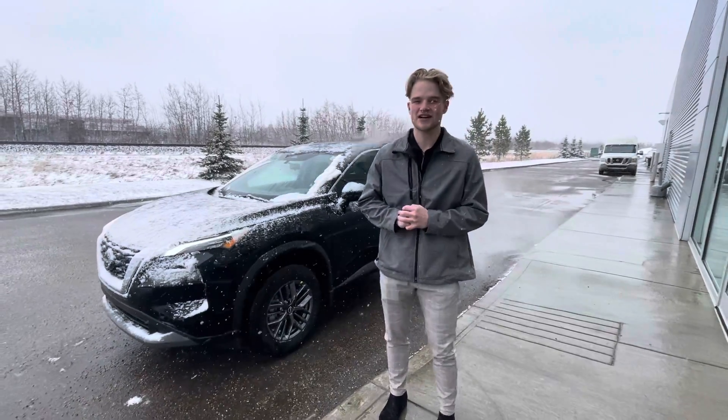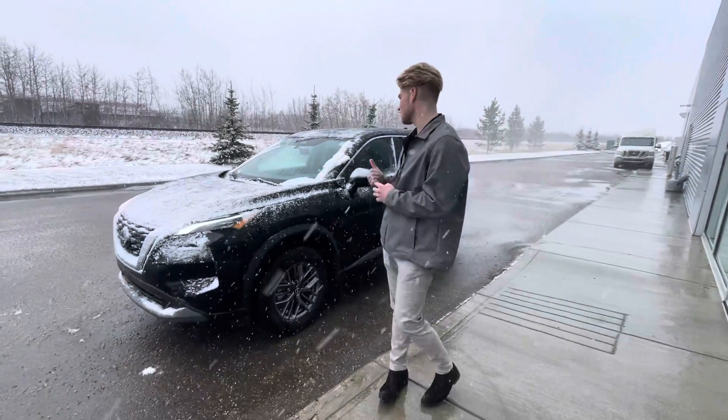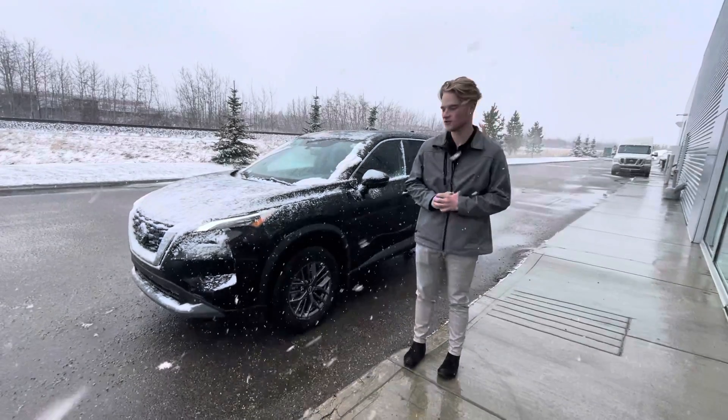Hey Rohan, this is Blair here with LA Nissan. I just wanted to go ahead and make this quick video and get you a better look at this gorgeous 2022 Nissan Rogue here.